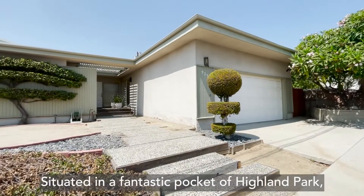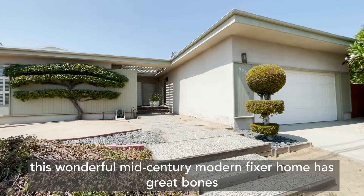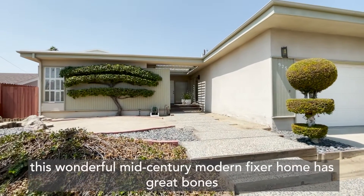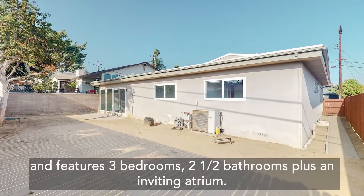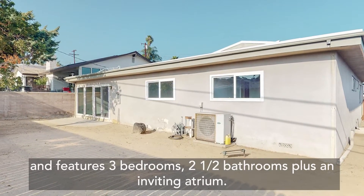Situated in a fantastic pocket of Highland Park, this wonderful mid-century modern fixer home has great bones and features three bedrooms, two and a half bathrooms, plus an inviting atrium.